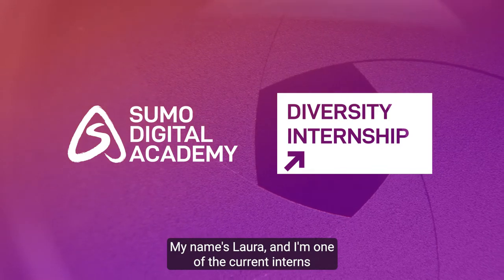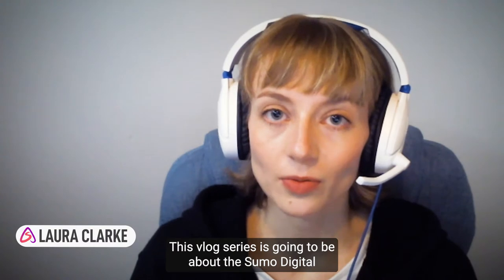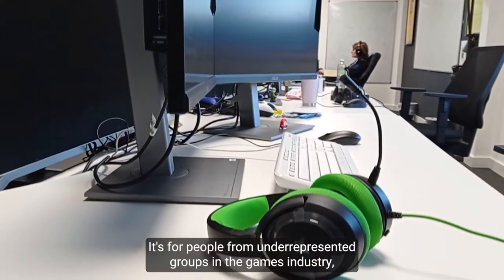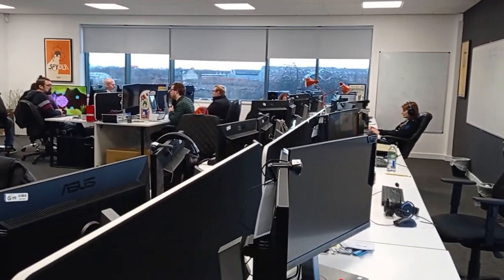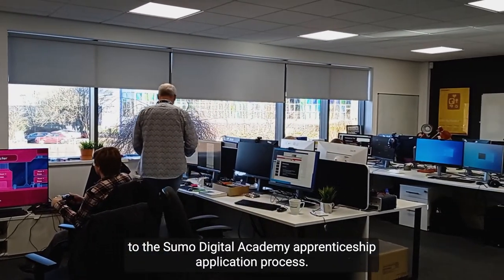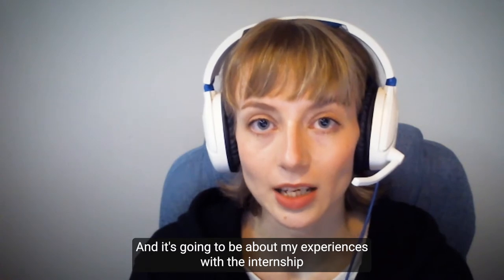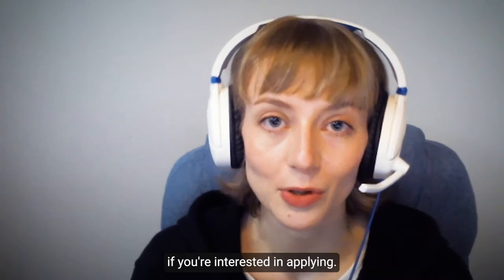Hi everyone, my name is Laura and I'm one of the current interns with the Sumo Digital Academy. This blog series is going to be about the Sumo Digital Diversity Internship Training Programme. It's for people from underrepresented groups in the games industry and it runs alongside the Sumo Digital Academy apprenticeship application process. It's going to be about my experiences with the internship and what the internship consists of if you're interested in applying.